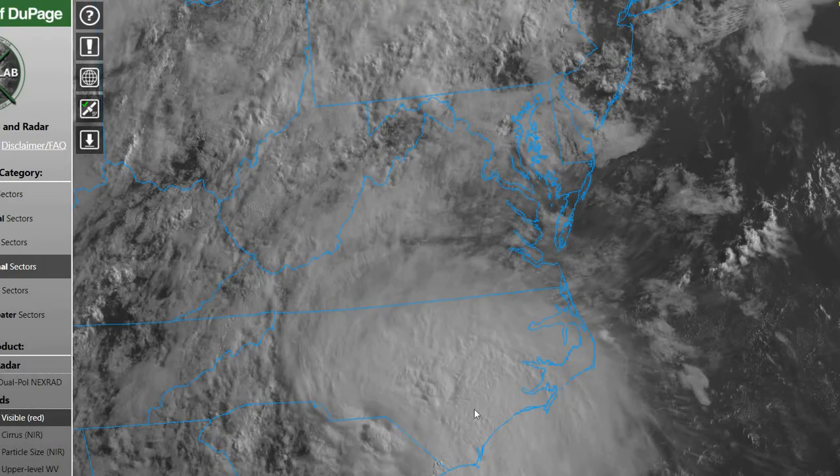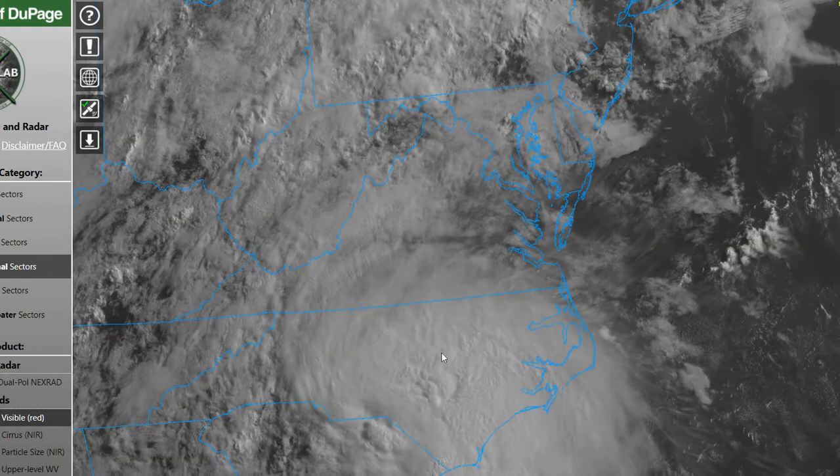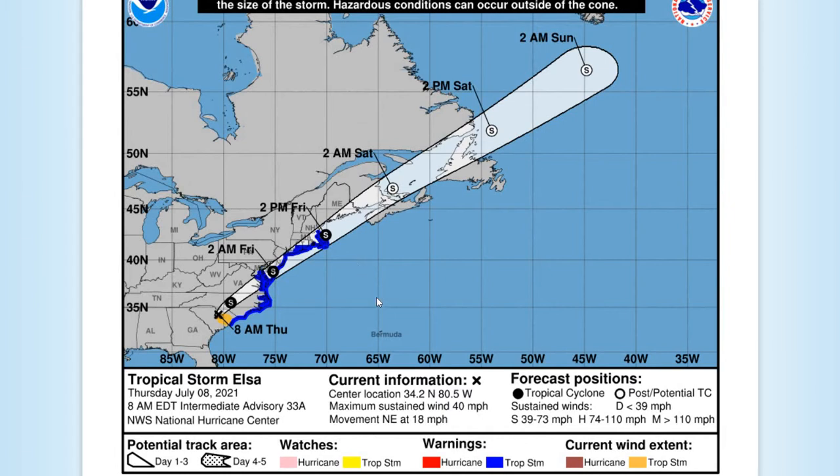Looking at our current satellite imagery, you can see Elsa with that dense overcast cloud coverage north and east of the center of low, moving towards the region. We do have some cloud cover moving ahead of it towards our area currently, and we'll start to see that cloud coverage thicken up.